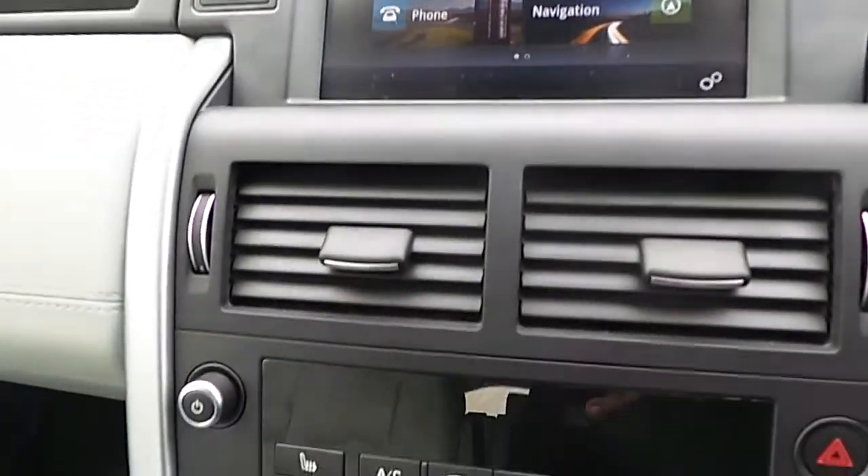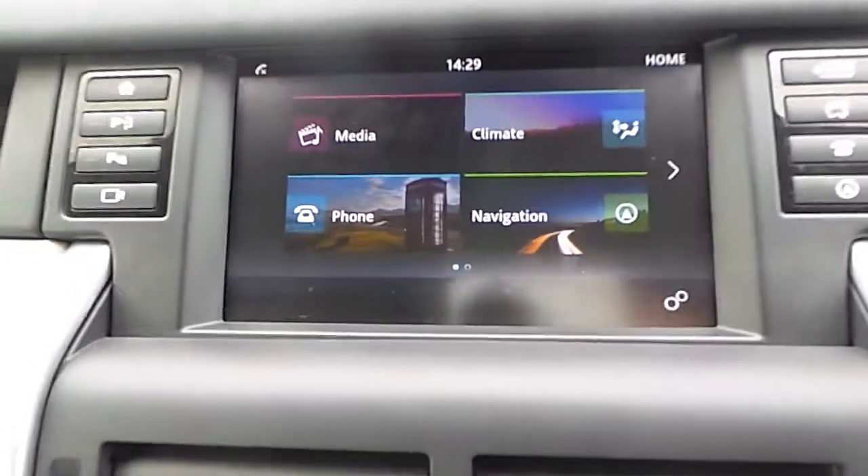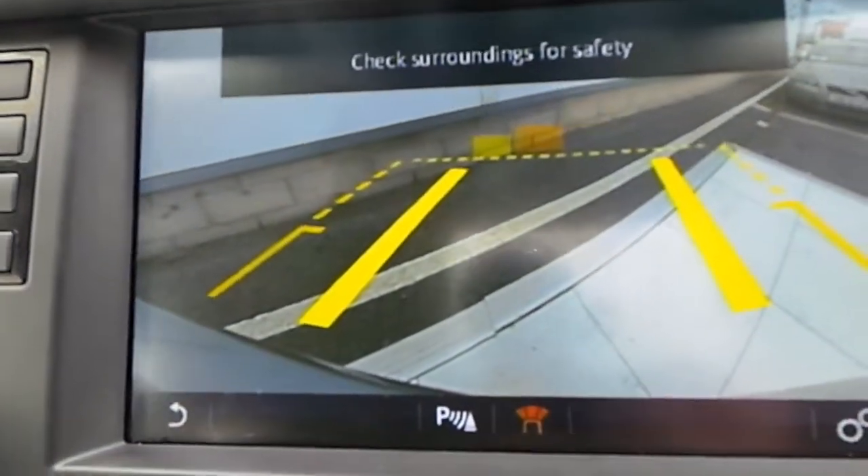You can also see that we have a full touch screen centre console and Bluetooth phone connectivity. If we put the car into reverse, we can see that we have a rear parking camera as well.